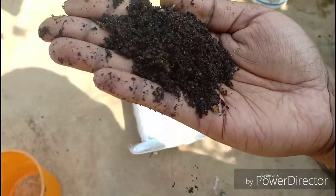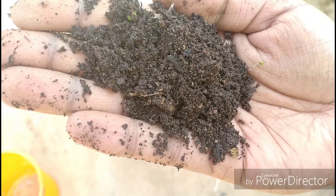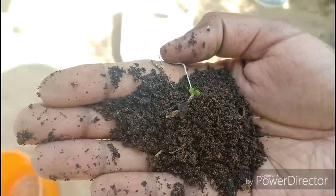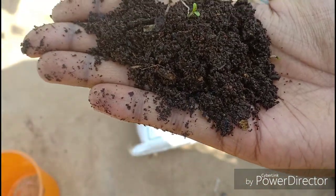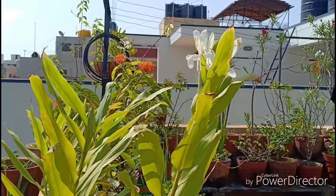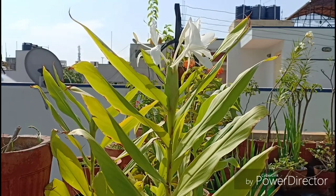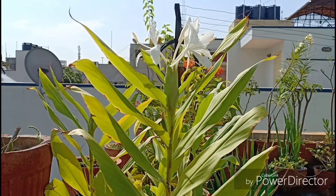You could fertilize this with just worm compost every month during summer and that would be enough. I however haven't used any fertilizer — just give this a little bit of sunlight. Maybe an east exposure for people living in hotter regions, and west and south exposure for people living in cities like Bangalore, and this plant will amaze your nostrils.